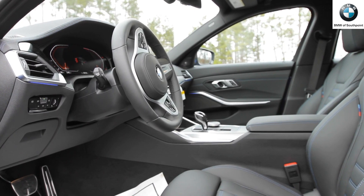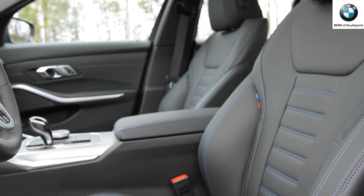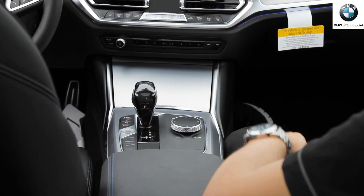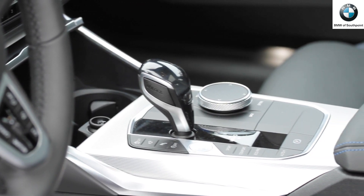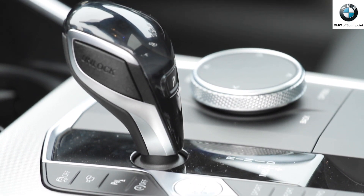The cabin of the new 3-Series sedan was designed to offer a modern, sleek design with tons of room for the driver and passenger. The start-stop button for the engine is now placed in the center console, where the newly designed selector lever is joined by the iDrive controller and the buttons for the driving experience controller.